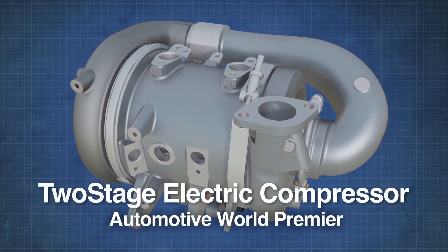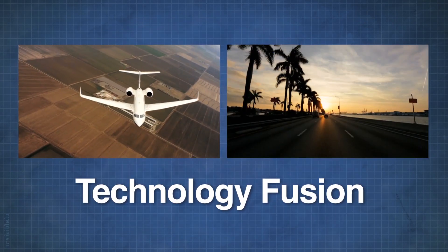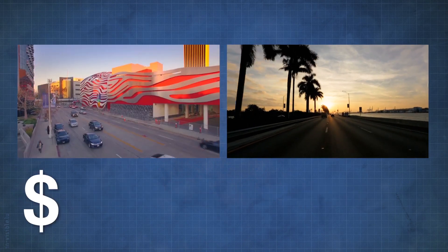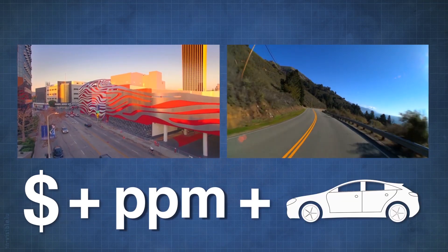This world premier two-stage electric compressor is a fusion of aerospace and automotive competencies and technologies, offered from a cost structure and quality level which perfectly matches the needs of the automotive industry.